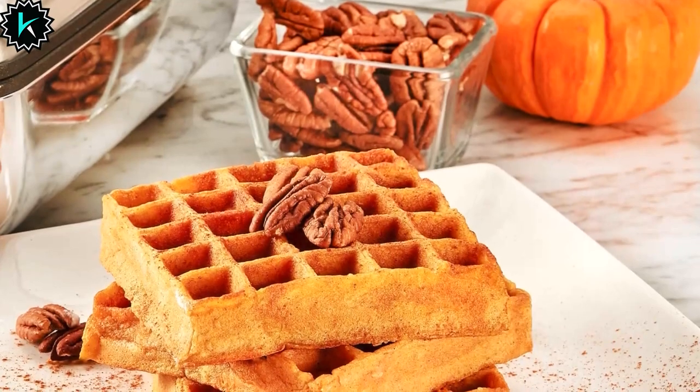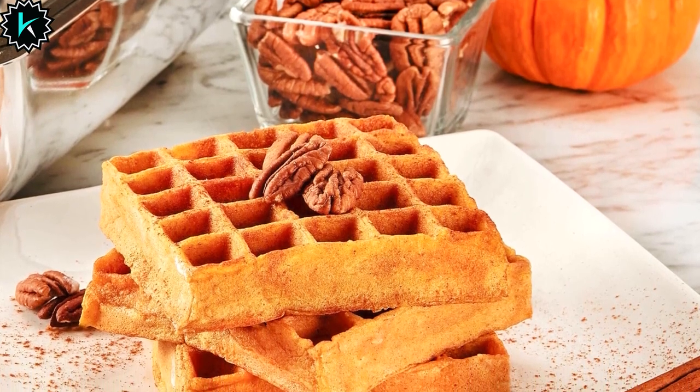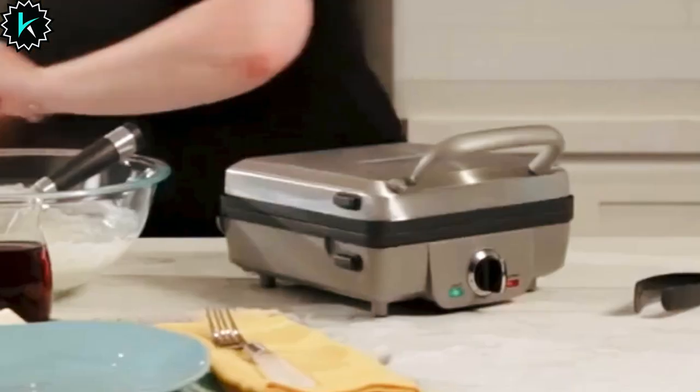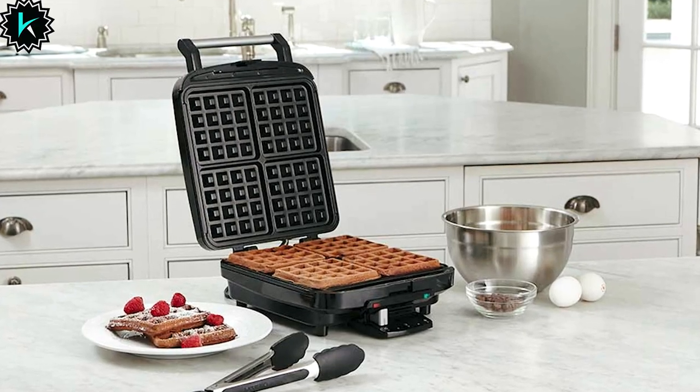These pockets are perfect for holding your favorite toppings, whether it's sweet syrup or savory ingredients. This appliance is built for ease of use, featuring a six-setting adjustable browning control that lets you tailor your waffle or pancake's crispness to perfection. Equipped with red and green ready-to-bake, ready-to-eat indicator lights,